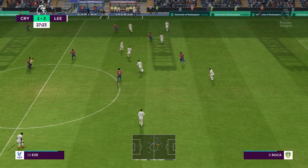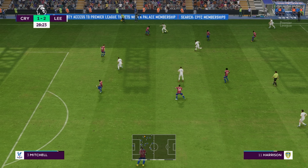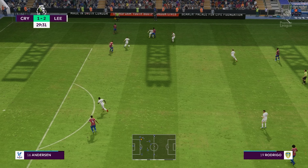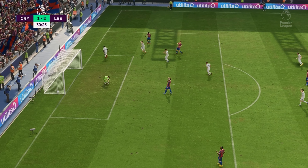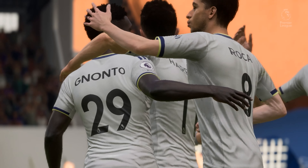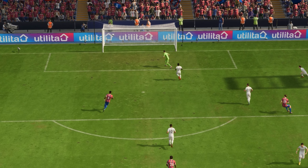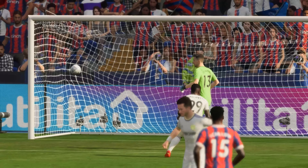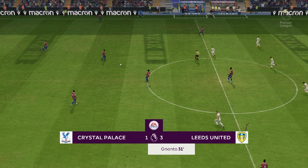Wilfried Zaha getting in there to intercept. Harrison — good skill and he's managed to beat his man. Rodrigo — a really single-minded piece of defending to make sure nothing untoward happened. We'll just look at this again: what was he thinking? Too slow, too ponderous, and it's cost them a goal. So back underway at 3-1.